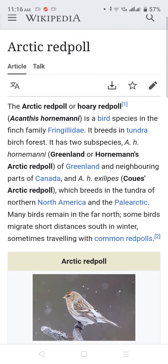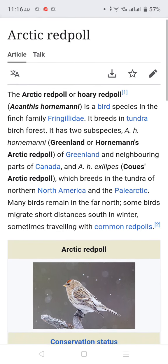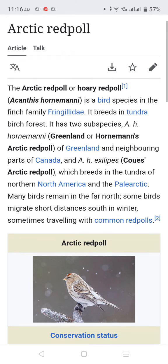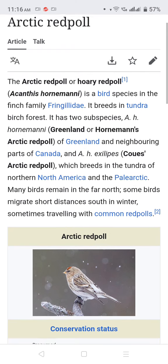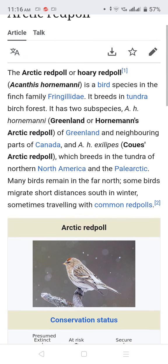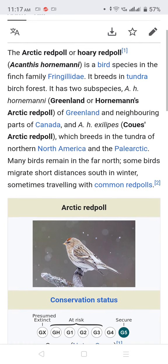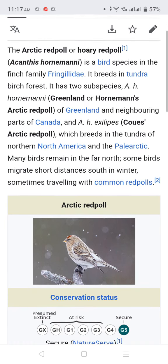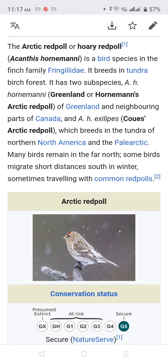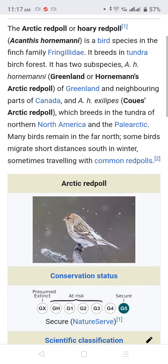The subspecies A. h. hornemanni is found in Greenland and neighboring parts of Canada. A. h. exilipes breeds in the tundra of North America. Many birds remain in the far north, while some migrate short distances south in winter, sometimes traveling with common redpolls.